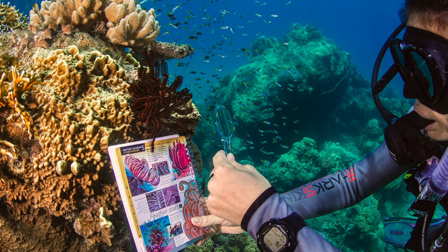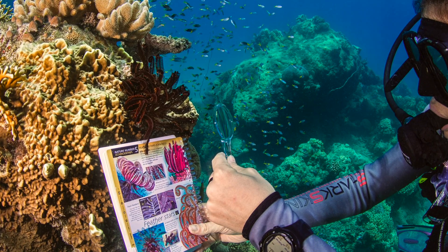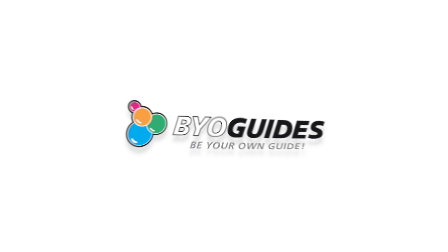Explore, learn, teach, and communicate. Underwater. Be your own guide.